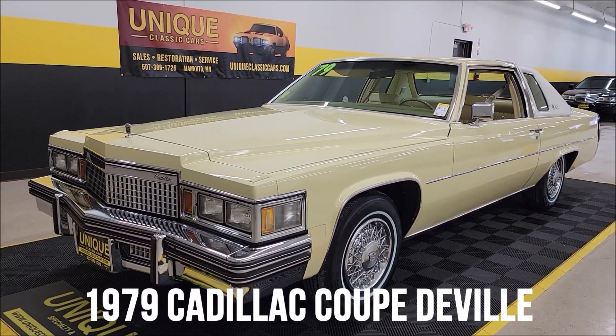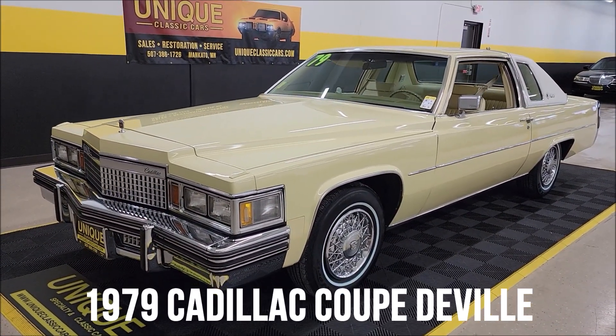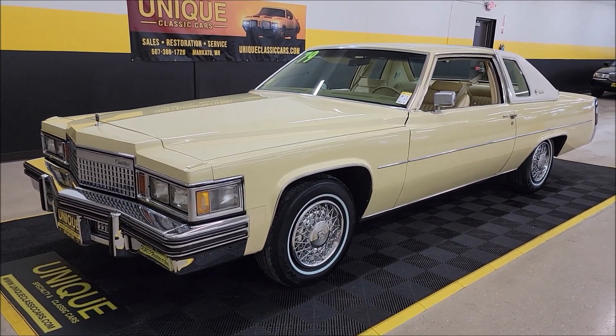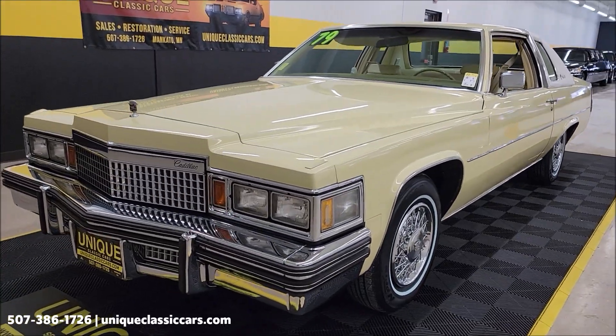Let's take a look at this Cadillac here at Unique Classic Cars. It's a 1979 Cadillac Coupe DeVille original mile car, a little over 65,000 miles on it.